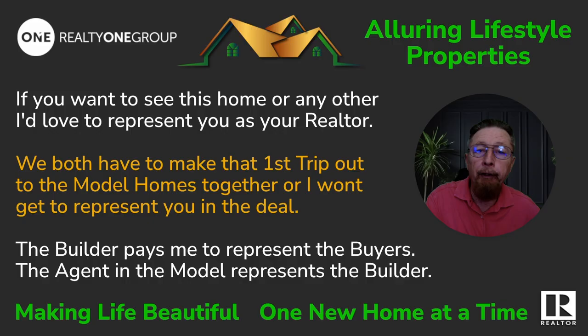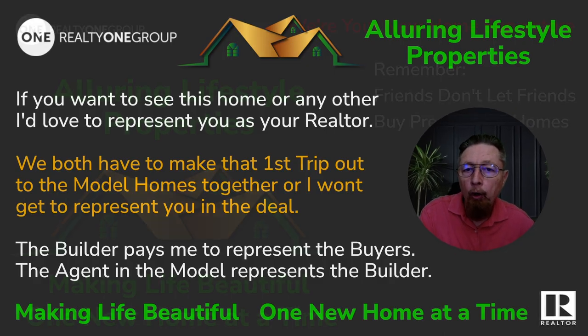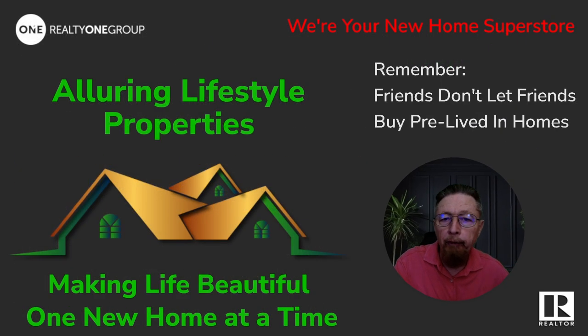If you want to see these homes or any other homes, I'd love to represent you as your realtor. I do have to make that first trip to the model with you, or I don't get to represent you as your agent. The builder pays me to represent buyers — the agent in the model home represents the builder. Your New Home Superstore — making life beautiful one new home at a time. Remember, friends don't let friends buy pre-lived-in homes, so reach out — I am here for you.